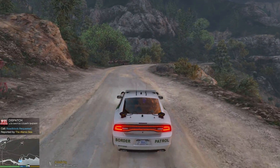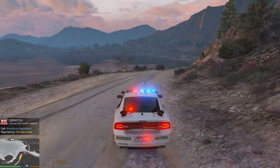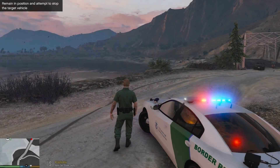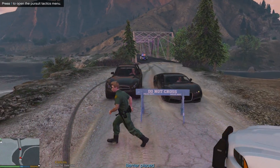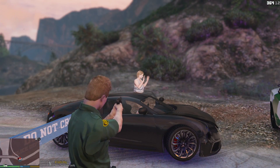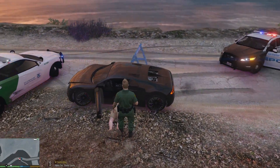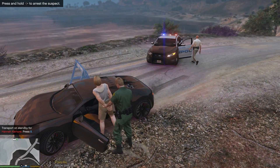Any unit in the Vinewood area — assistance required with a roadblock in the Alamo Sea. We just got a call for a requested roadblock. Looks like a local department is having a chase and they're going to come through here. This guy is flying — alright. Get out of the vehicle, lady! Out of the vehicle — that was the most successful roadblock I've ever done. I thought she was going to run me over too. Let's place her in handcuffs. That barrier definitely did help — holy crap.